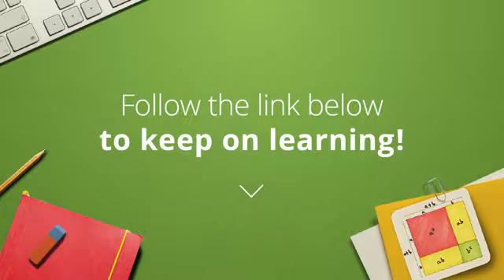To keep on learning, just follow the link in the video description. You'll get the full video and lots of fun interactive practice problems to test your knowledge.